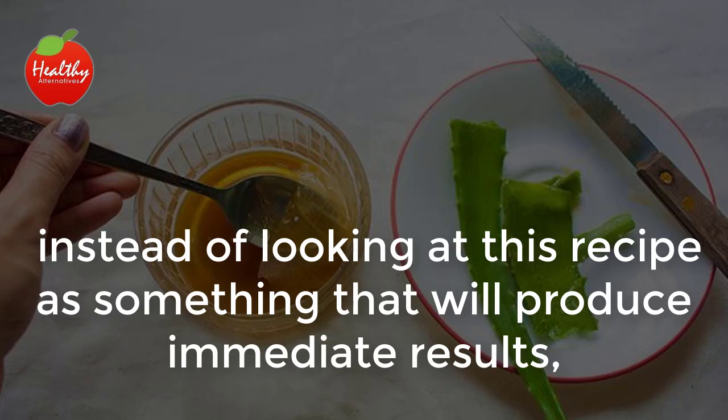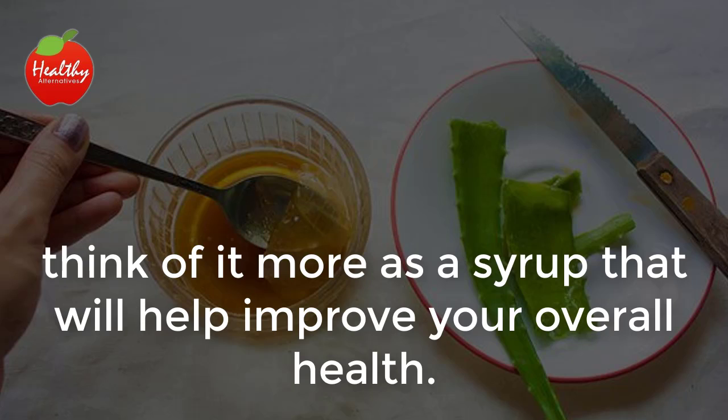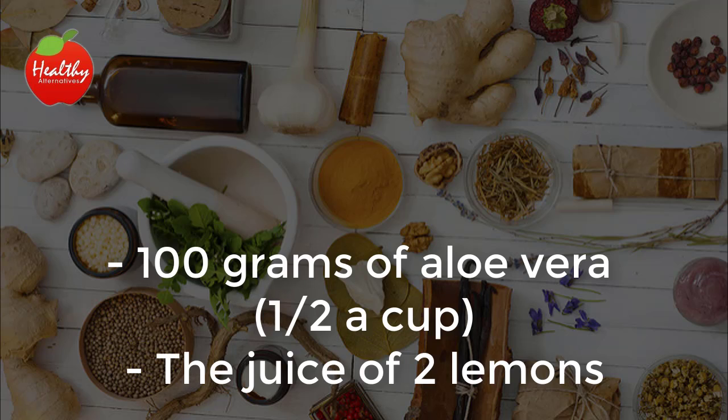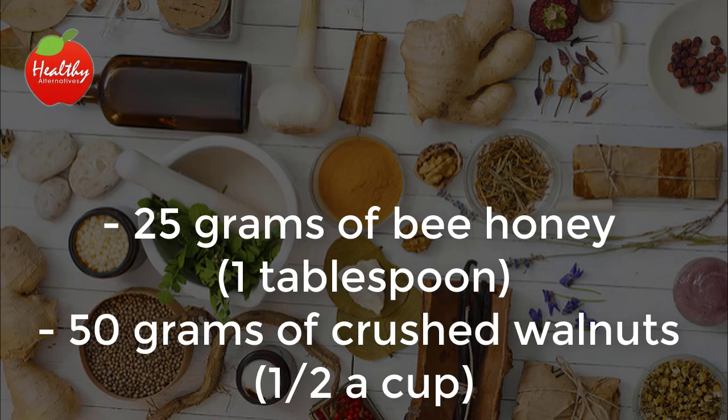So, instead of looking at this recipe as something that will produce immediate results, think of it more as a syrup that will help improve your overall health. Ingredients: 100 grams of aloe vera, the juice of 2 lemons, 25 grams of bee honey, 50 grams of crushed walnuts, and 1½ cups of water.